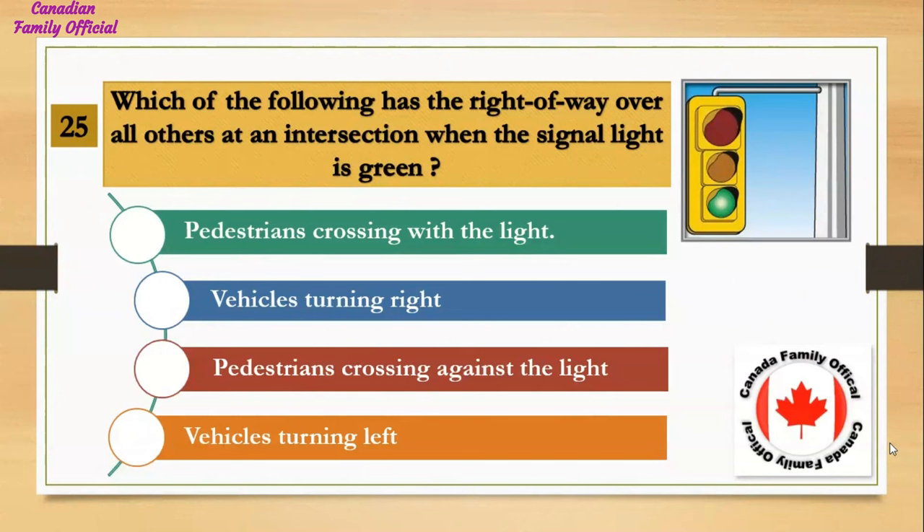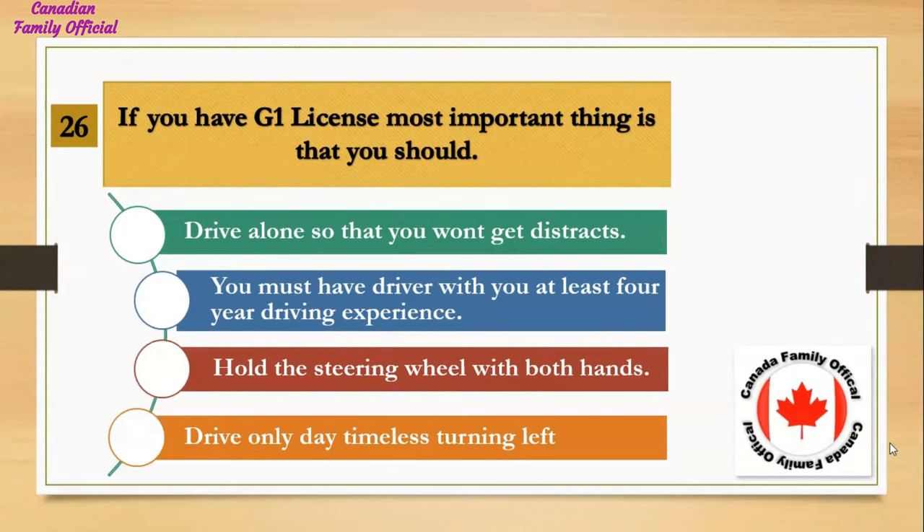Which of the following has the right of way over all others at an intersection when the signal light is green? Number 1, pedestrians crossing with the light; Number 2, vehicles turning right; Number 3, pedestrians crossing against the light; Number 4, vehicles turning left. And the answer is pedestrians crossing with the light.